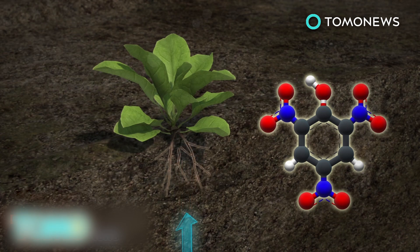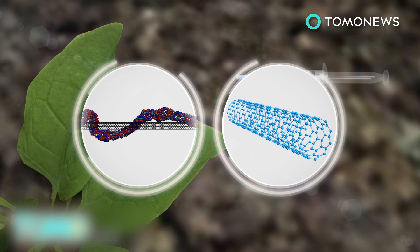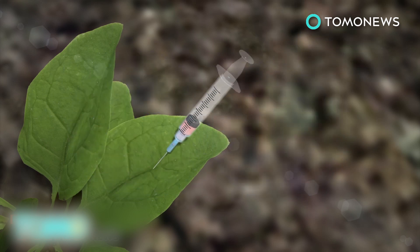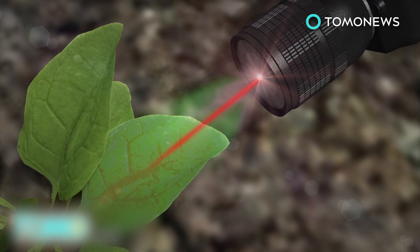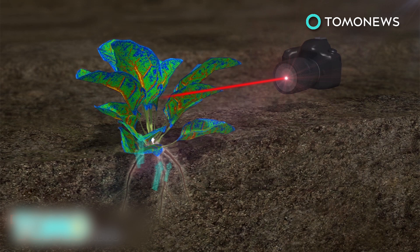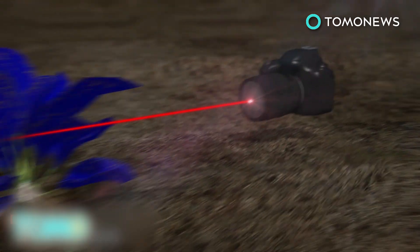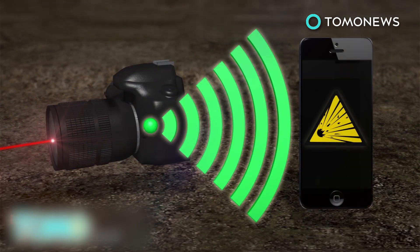Researchers embedded the leaves with molecules that bind to nitroaromatics and carbon nanotubes, which emit a constant fluorescent signal that serves as a reference. An infrared camera reads these signals. When nitroaromatics are present, the fluorescent signal from the molecules decreases. Once the decrease is detected, the device sends a wireless signal to the user.